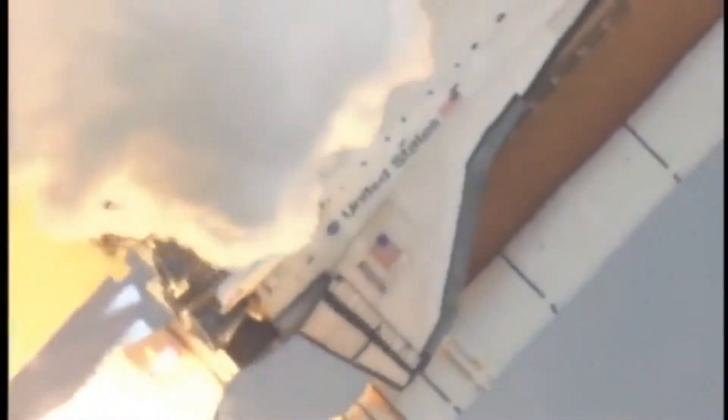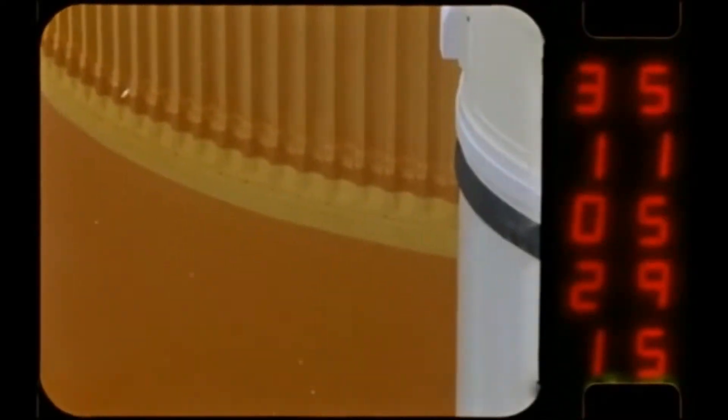And liftoff — the final liftoff of Atlantis, on the shoulders of the space shuttle. America will continue the dream.